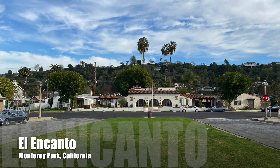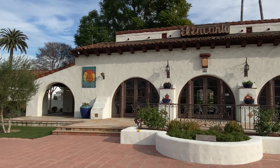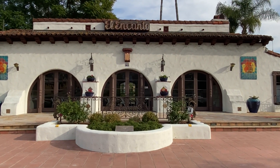What's so significant about this building? It was the start of a dream project for Peter N. Snyder over 96 years ago. He had a dream to make a small farm town into something elegant.